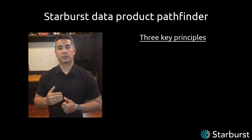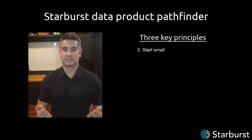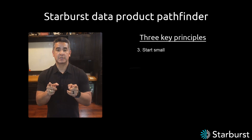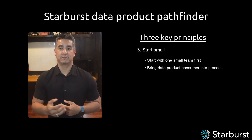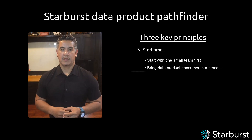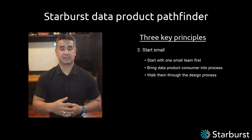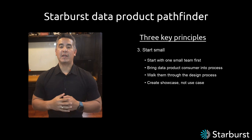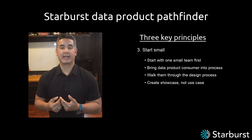The third principle is starting small. I'm leveraging the existing ecosystem and focused on enablement, and I'm going to focus that enablement on one small team. I want to bring a consumer in the room — whether that's a business consumer or a data science team — walk them through the design process and the build process. We want to create a showcase, not just a use case. We're going to make some mistakes, learn a lot, and get some quick wins.